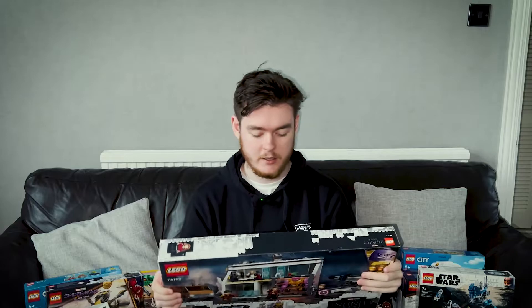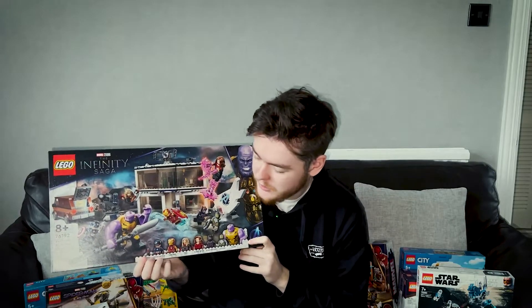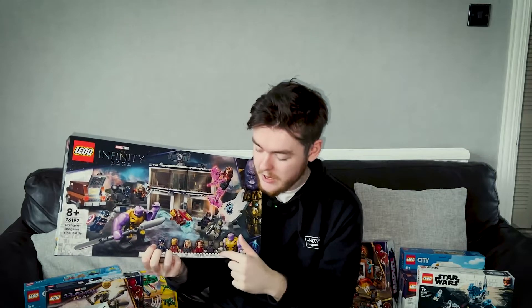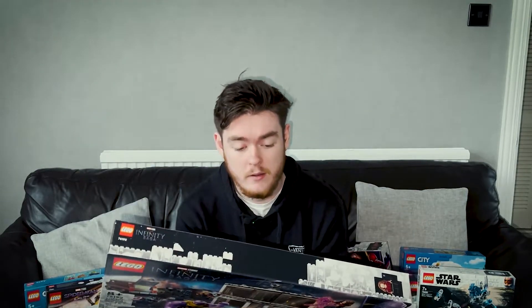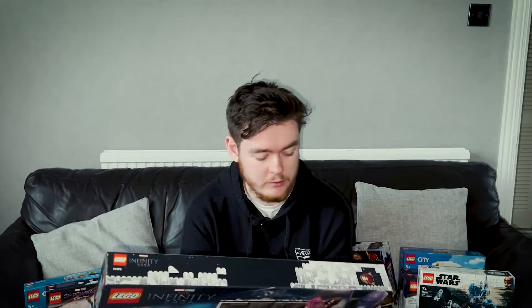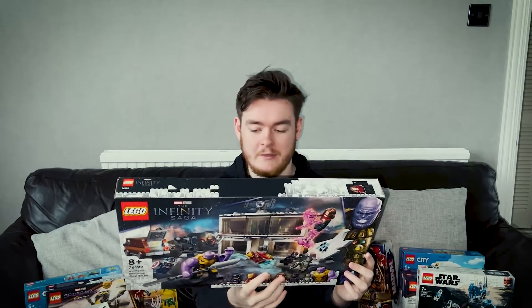Sticking with the Marvel theme, next is the Lego Infinity Saga Avengers Endgame Final Battle. I more or less just got this for the minifigs — I don't own an Iron Man Mark 85, obviously I don't own Thanos, I don't own the Endgame Super Cap, Scarlet Witch, Black Panther, or this version of Thor. I have some of the earlier 2012 ones. It's not a great set — it was on sale, I think about £20 off, so I bought it. The minifigs are great, and that brown van they use for the time travel stuff is really good.